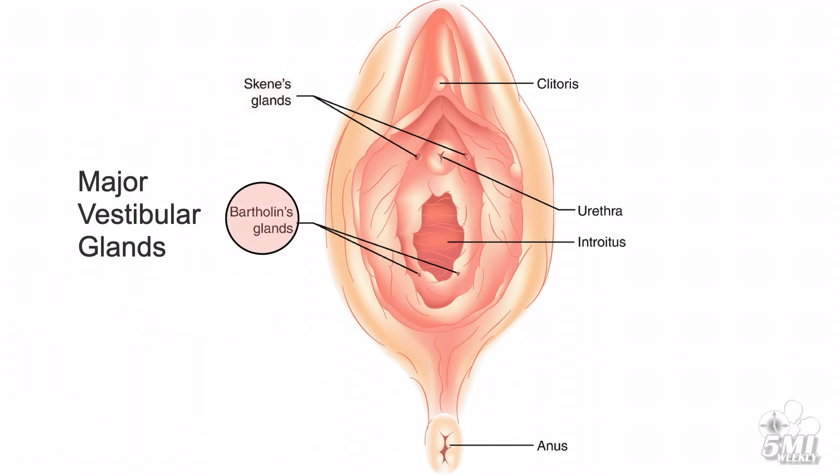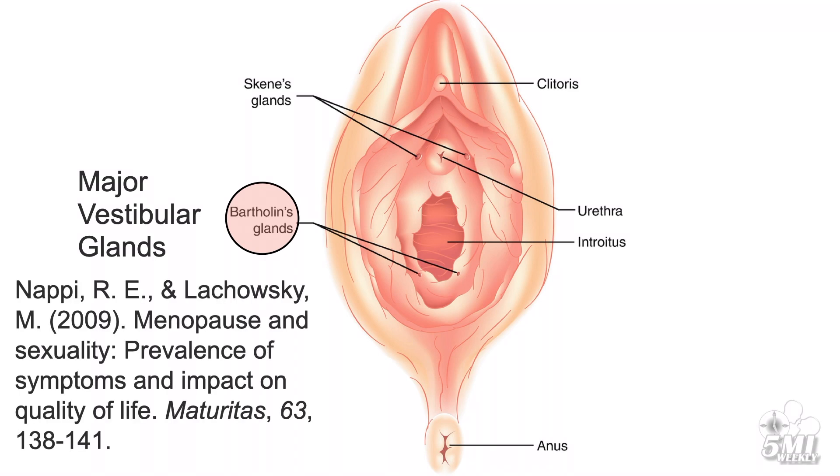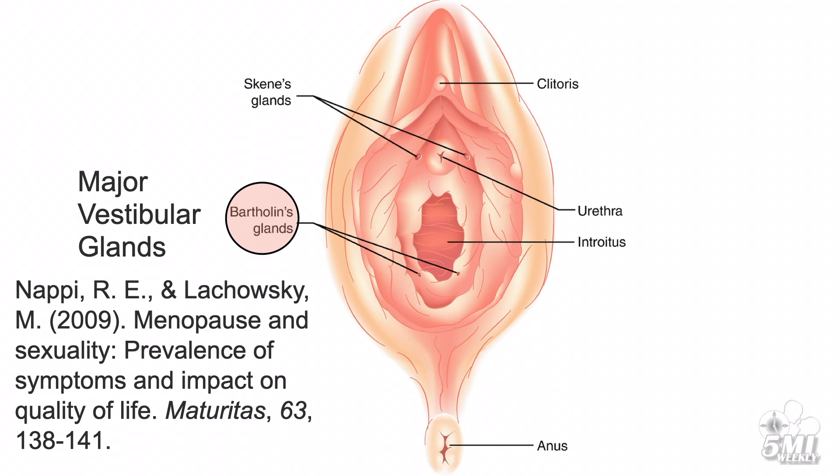The major vestibular glands, also called Bartholin's glands, are located just to the left and right of the vagina and produce lubrication to aid in vaginal sexual intercourse. Most females, at some time in their lives — especially those who are postmenopausal — report inadequate lubrication, which leads to discomfort or pain during vaginal intercourse. Extending foreplay and using commercial water-, silicone-, or oil-based personal lubricants are simple solutions to this common problem.